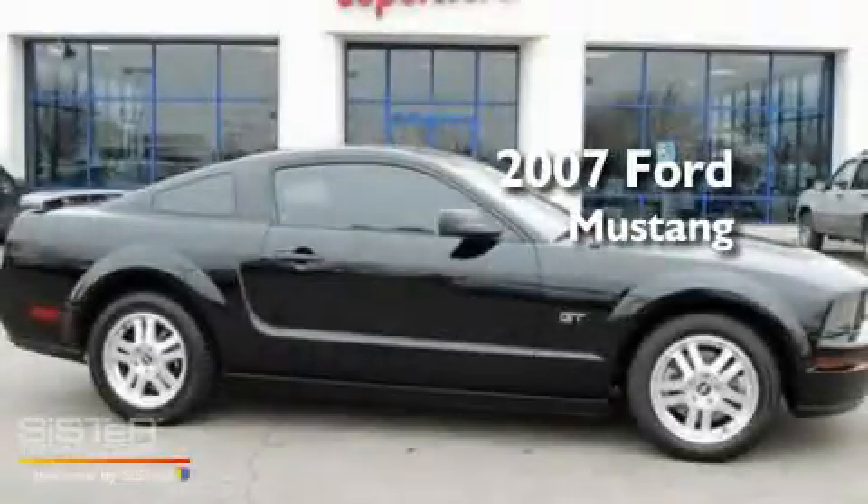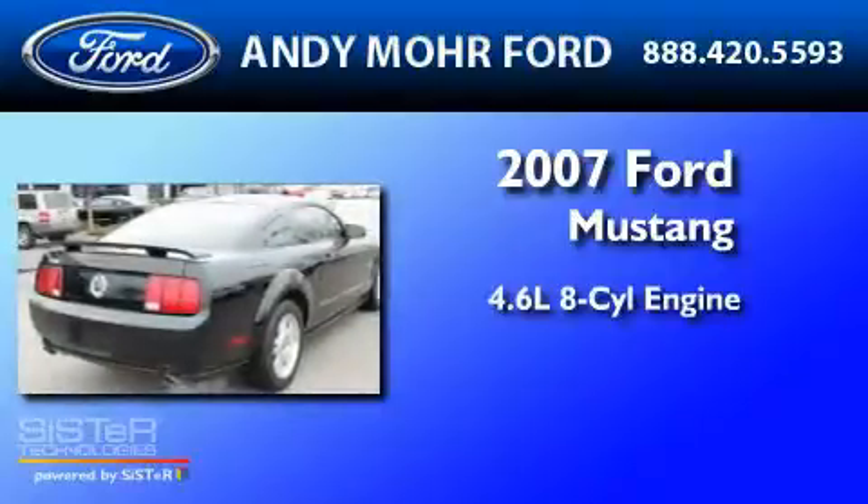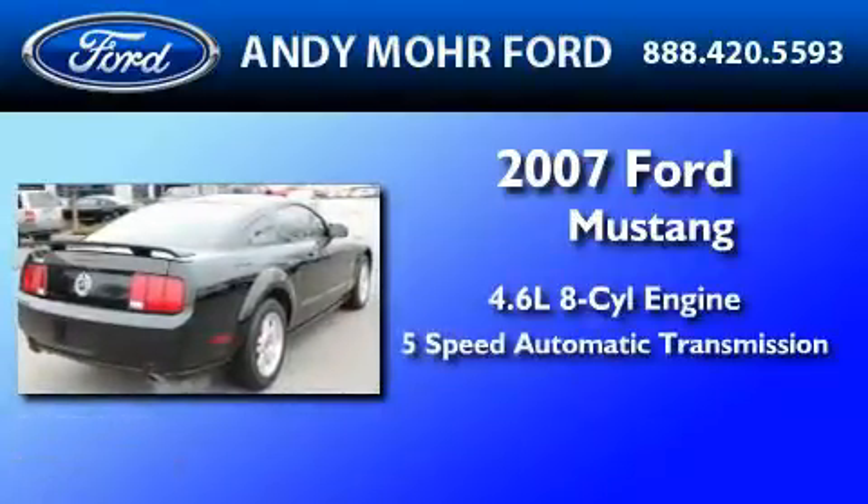This is a 2007 Ford Mustang. It has a 4.6-liter, 8-cylinder engine and a 5-speed automatic transmission.